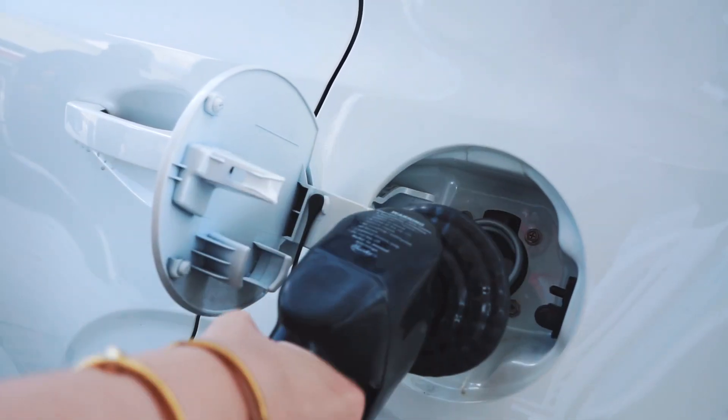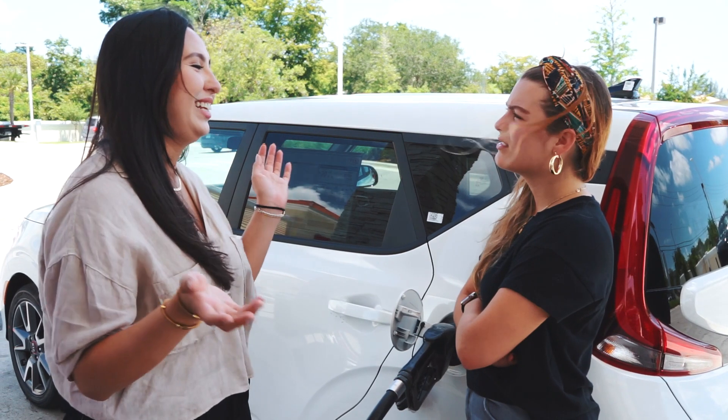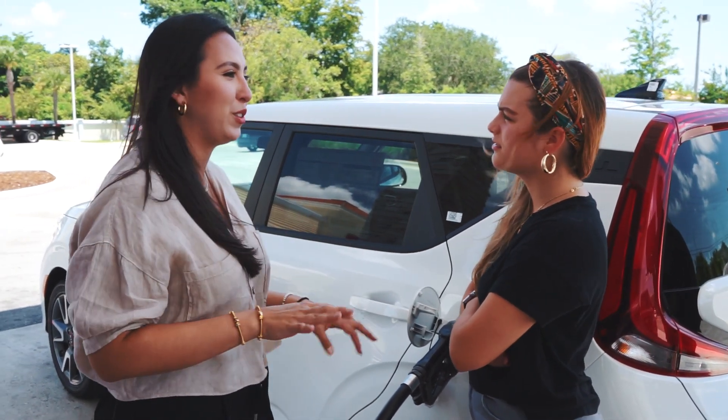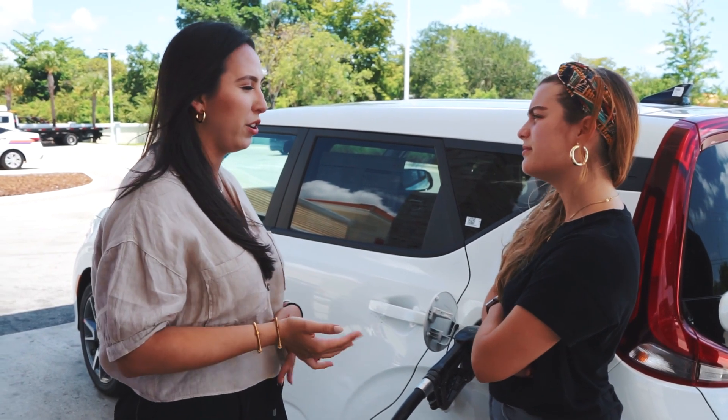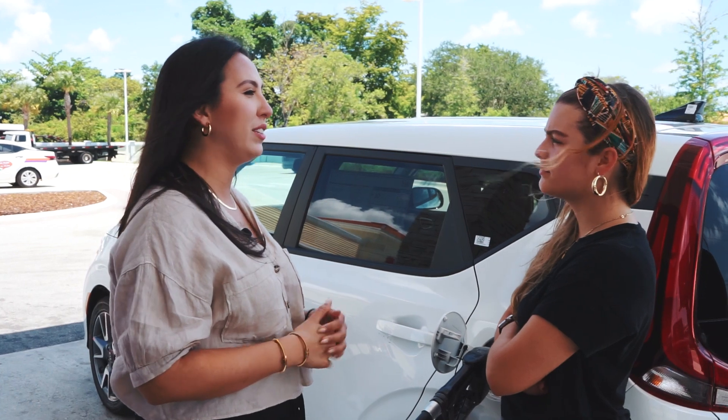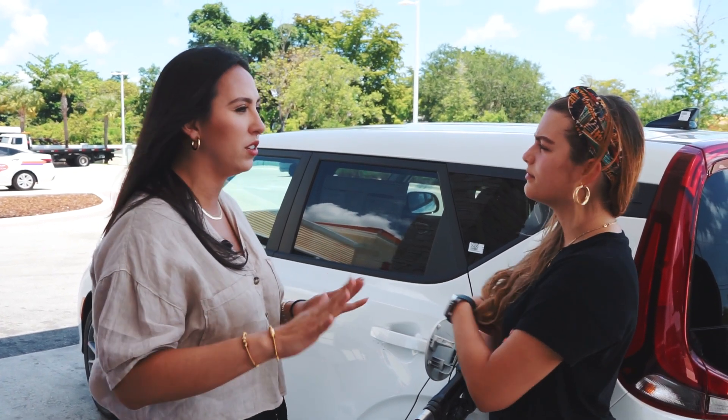So how do you know which fuel to put in? Regular, plus, premium, mid-grade — there's a ton of different options when it comes to what fuel you can put in your car. From ethanol blends to premium fuels and alternative fuel options like diesel, it can be really confusing to know which one.